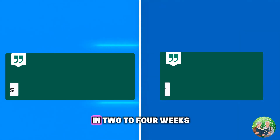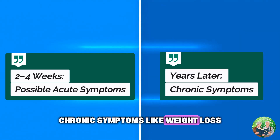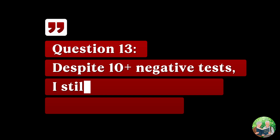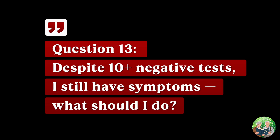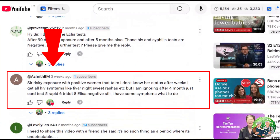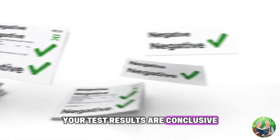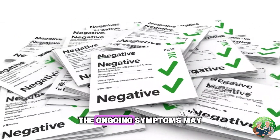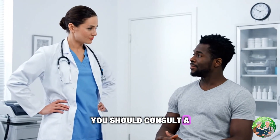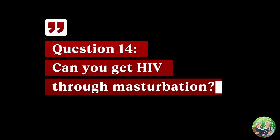Question twelve: how long does it take for HIV symptoms to show up? Acute symptoms may appear in one to two weeks. Chronic symptoms like weight loss and recurrent infections appear years later if untreated — but again, not everyone shows symptoms. Question thirteen: despite 10-plus negative tests I still have symptoms — what should I do? Your test results are conclusive: you do not have HIV. The ongoing symptoms may be from stress, other infections, or unrelated conditions. Consult a general physician — do not retest for HIV.